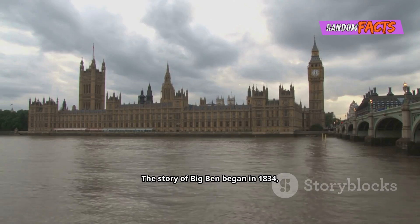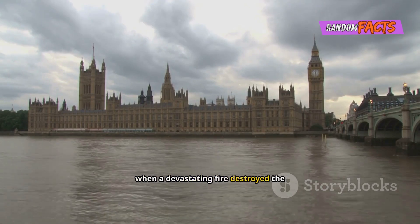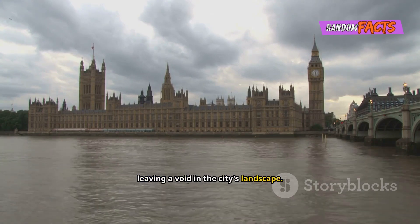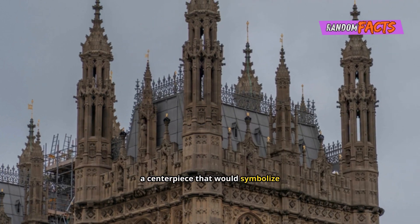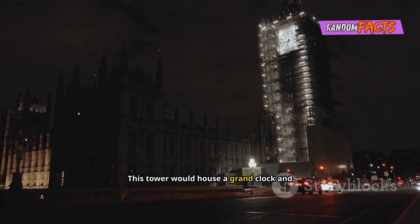The story of Big Ben began in 1834, when a devastating fire destroyed the Palace of Westminster, leaving a void in the city's landscape. The new palace needed a clock tower, a centrepiece that would symbolise renewal and progress. This tower would house a grand clock and would be a symbol of the nation's progress, a beacon of hope and innovation.